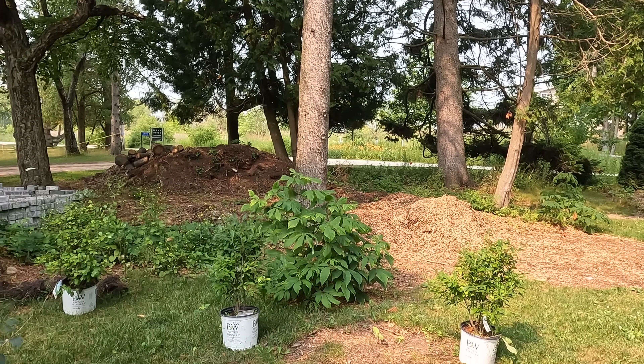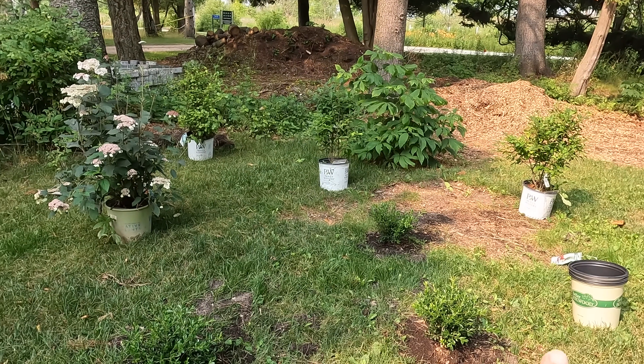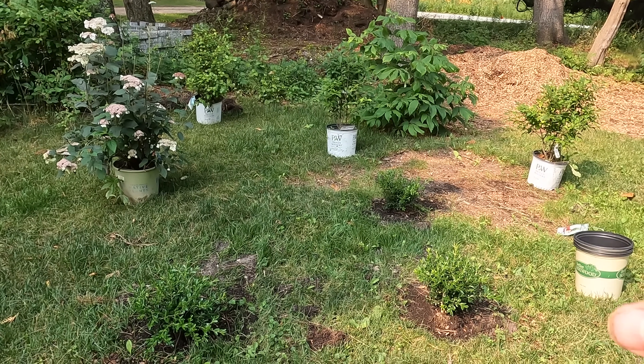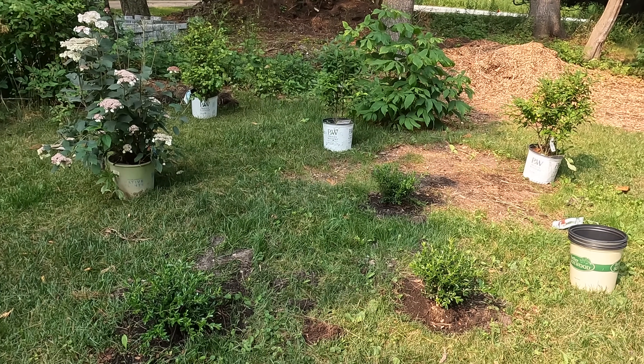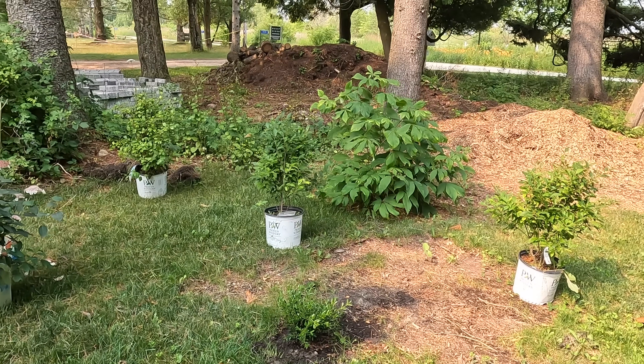Everything I've mentioned so far is a native plant, including the bottle brushes, which is fabulous. I also have three Better Boxwood Skylights, which will provide nice little structure here — those are not native, but everything else here is native and has room to grow.